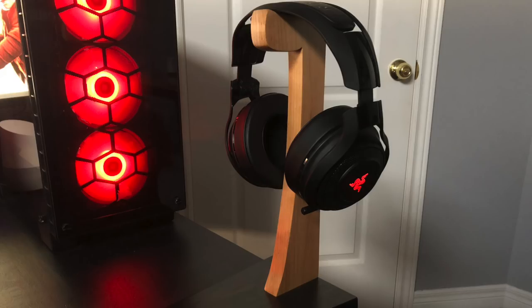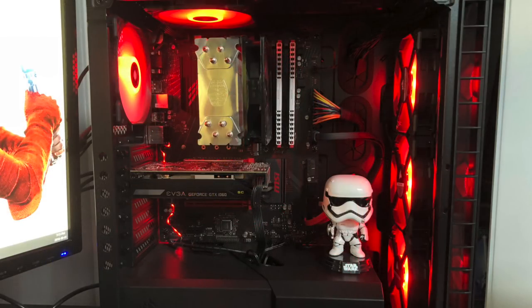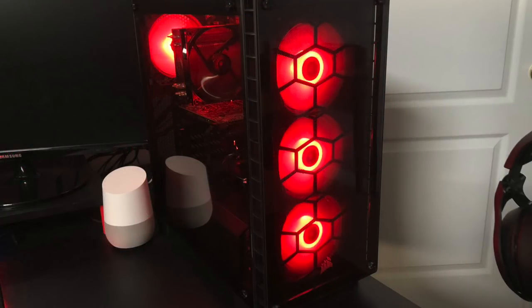For audio, no desktop speakers, but he does have the Razer Man O' War wireless headset on a DIY headphone stand. Heading over to the PC, still fitting in with the color theme — he's even got a little Stormtrooper Pop figure inside. This is a Corsair Crystal 460X tempered glass case with an Intel i7-8700, a Cooler Master Hyper 212 EVO cooler, 16 gigs of Corsair Vengeance RAM on an MSI Gaming Plus Z370 motherboard, and an EVGA GTX 1060 Superclocked graphics card. The Corsair case with the red LED fans really makes it pop.